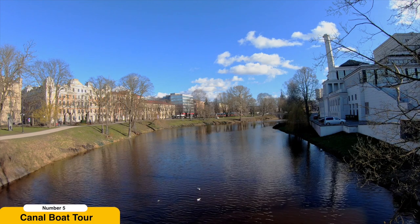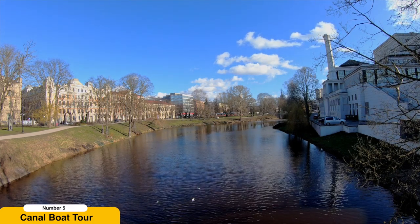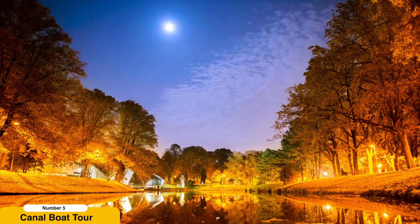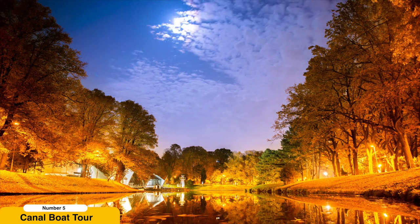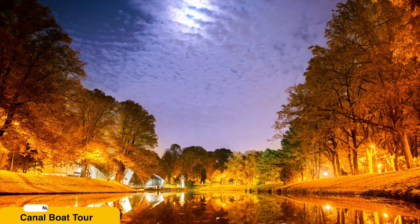It's a serene and enchanting way to explore the city, providing you with a fresh perspective and a deeper appreciation for Riga's captivating beauty. Don't forget your camera, as this experience offers plenty of photo opportunities to capture the magic of the canals.